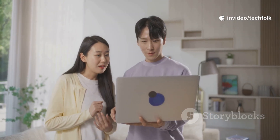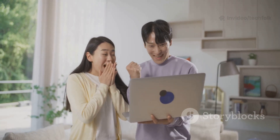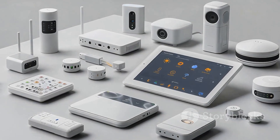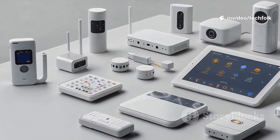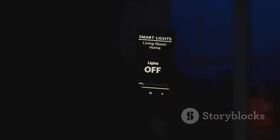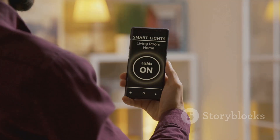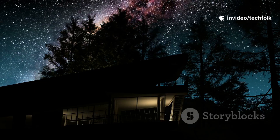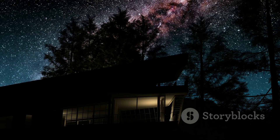The goal? True integration. One subscription, one ecosystem, all connected. It's about making your life simpler, safer, and more convenient. For years, Google Home and Nest felt separate. This move finally unifies them, so you don't have to juggle different apps or systems anymore. With Google Home Premium, your devices talk to each other, making your home smarter and more responsive. It's Google's boldest step yet toward a truly intelligent home — one that adapts to you, learns from you, and brings everything together under one roof.